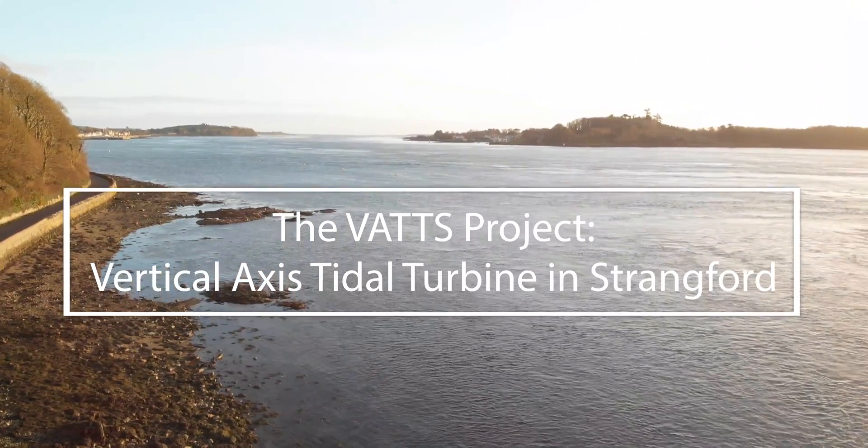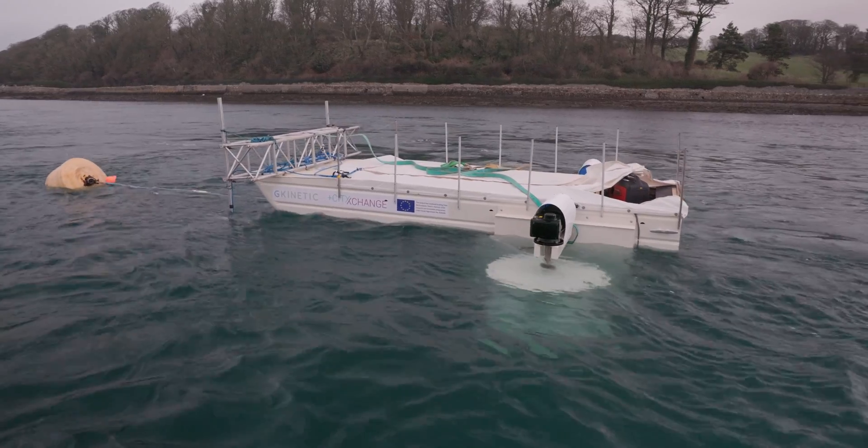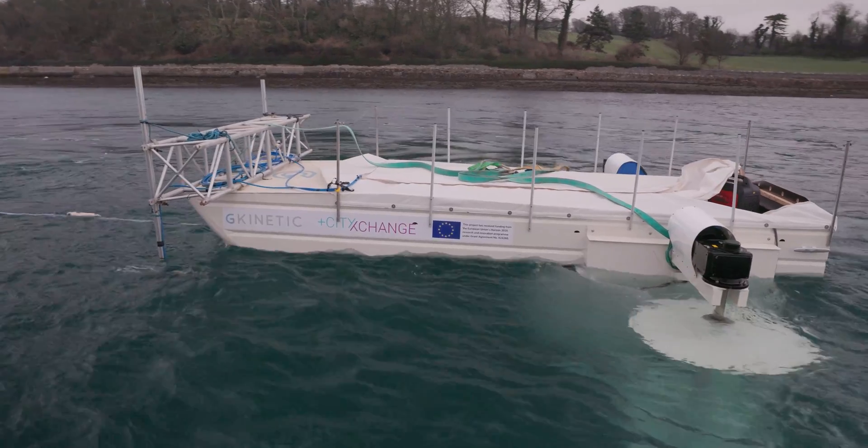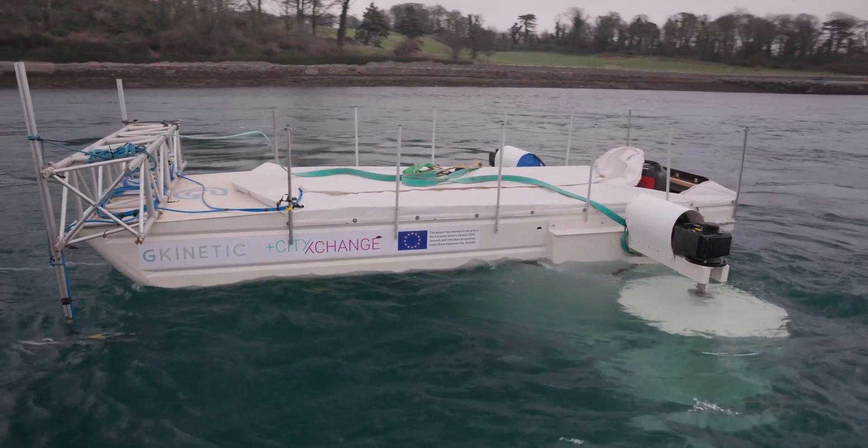We all know that climate emergency is a real thing and we need to address climate change. One of the ways to do that is to reduce our carbon emissions, and that's where green energy comes in. Marine energy fits into this equation quite nicely — tidal energy has great benefits, especially in areas like the UK.